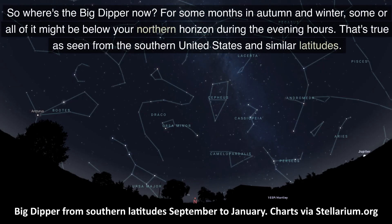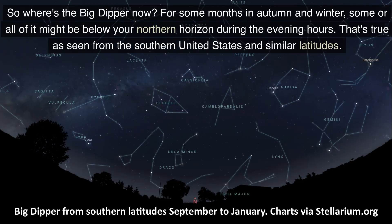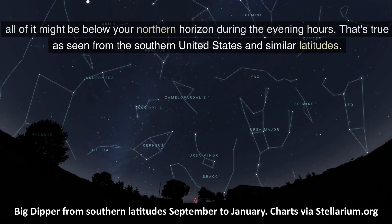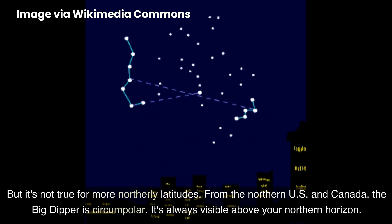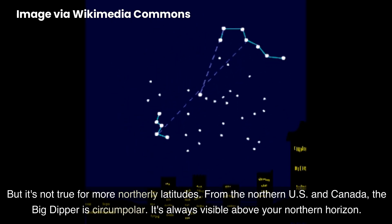So where is the Big Dipper now? For some months in autumn and winter, some or all of it might be below your northern horizon during the evening hours. That's true as seen from the southern United States and similar latitudes. But it's not true for more northerly latitudes. From the northern U.S. and Canada, the Big Dipper is circumpolar — it's always visible above your northern horizon.